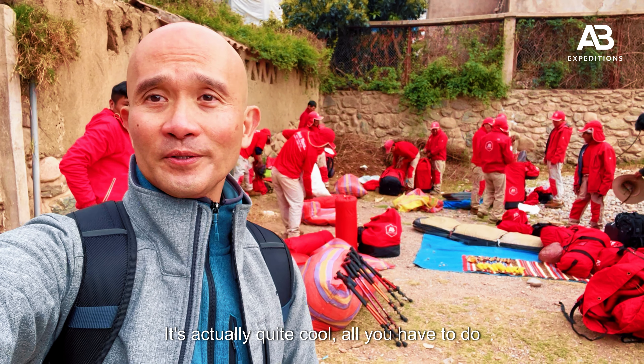We've reached Dead Woman's Pass — this is the hardest part of the trek and it's going to be easier from here onwards. We're just taking a quick break. Everything will be amazing after this. We've reached the hardest part and can't wait to sleep tonight.